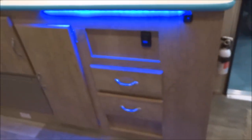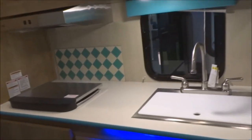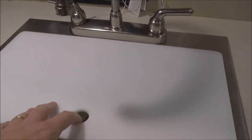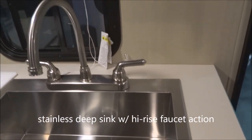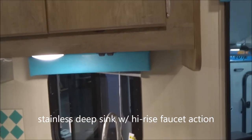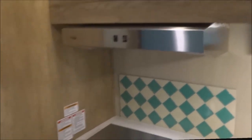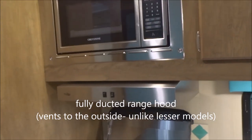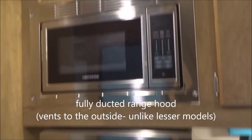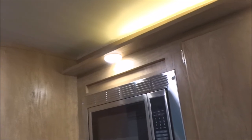Storage options with elegant LED lighting underneath. Here you have your sink cover — removing it reveals a very deep stainless steel sink with a high-rise faucet, hot and cold. Elegant valances behind the shade work, as well as a backsplash behind your oven top. A four-burner Suburban range with a fully ducted exterior-vented range hood above, and a stainless steel microwave up front.